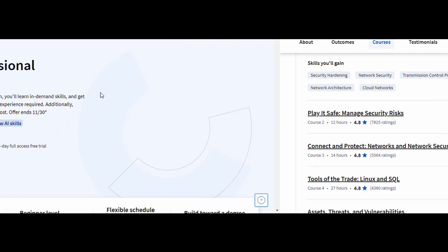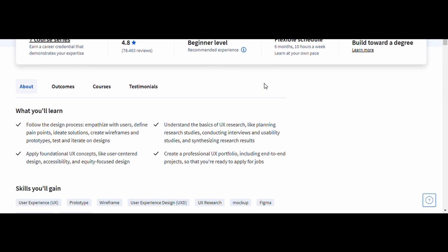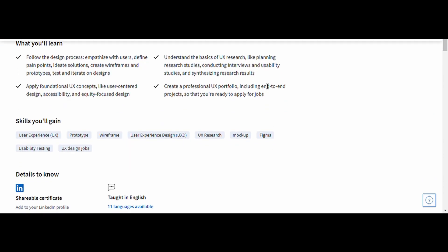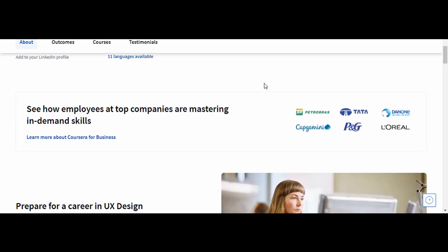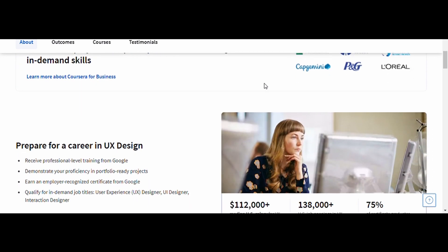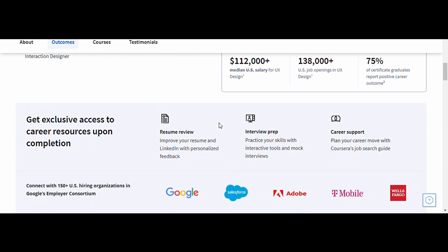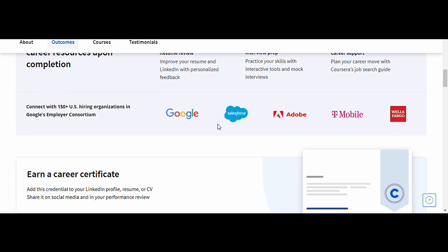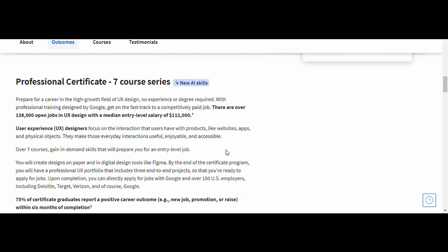3. UX Design — Google. This course covers everything from user research to wireframing and prototyping, making it ideal for those looking to dive into the world of UX design. By the end, you'll have a strong portfolio with real projects to showcase your design skills. This course is perfect for creatives, developers, or anyone interested in understanding the full journey of user-centered design.